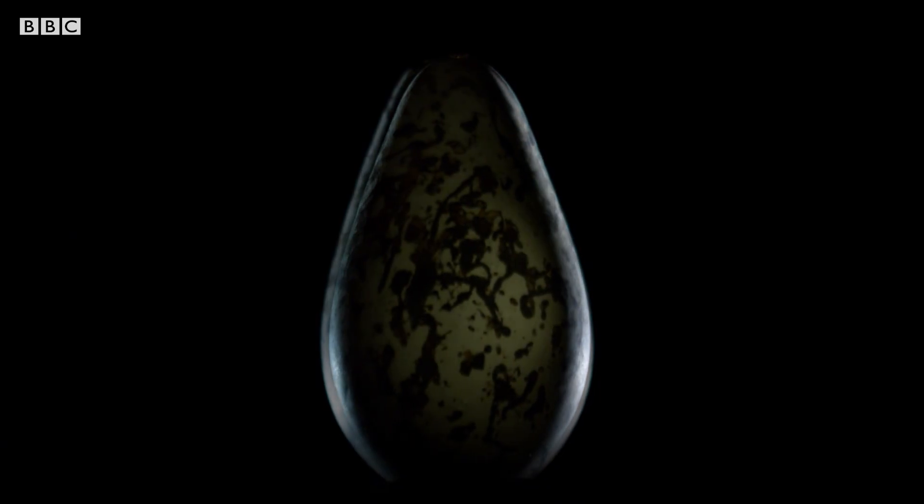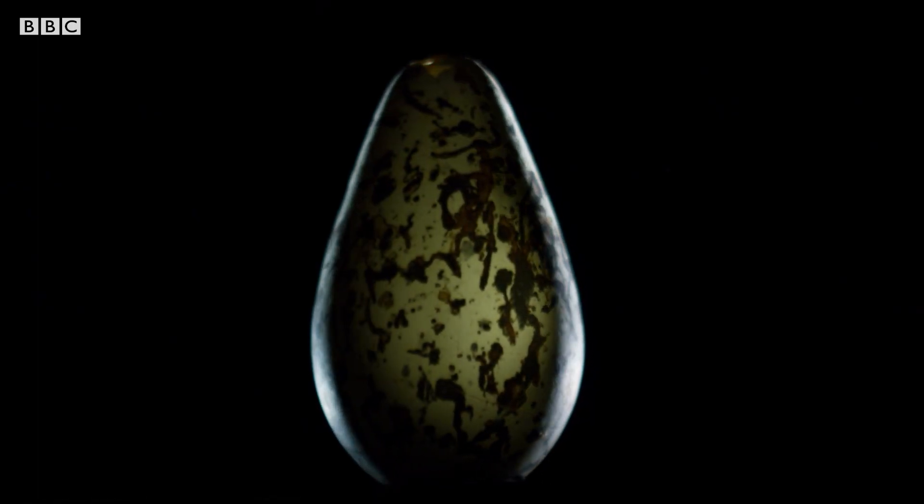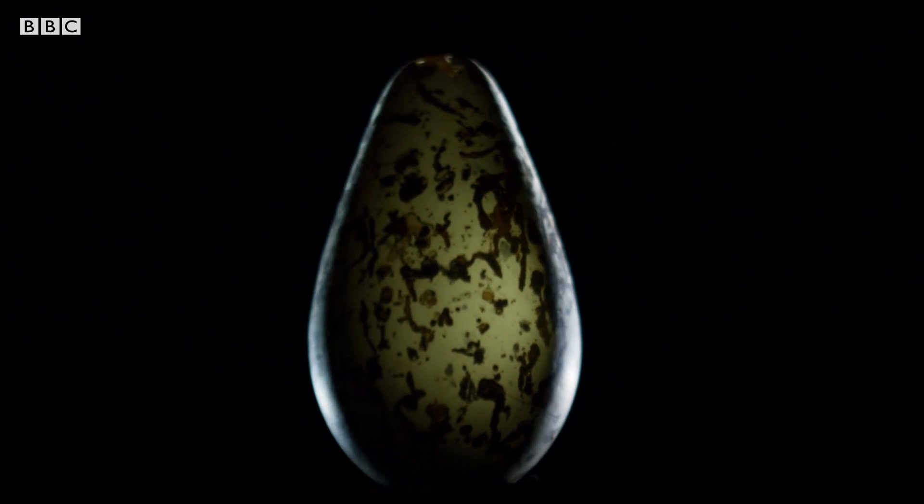And now, within the dark uterus, it waits like an actor in the wings, ready to make its appearance on life's stage. But which end will emerge first from the bird — big end or little end?